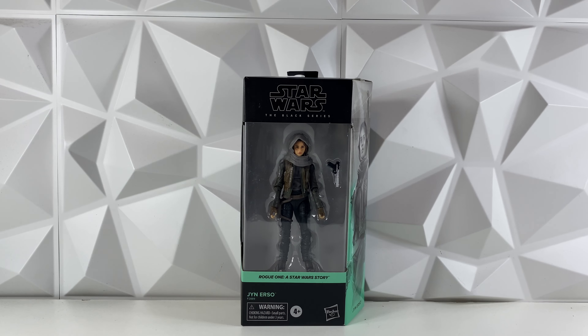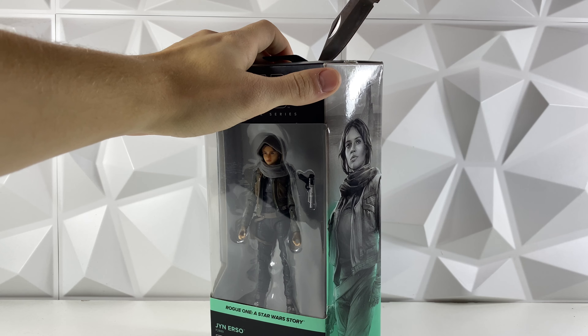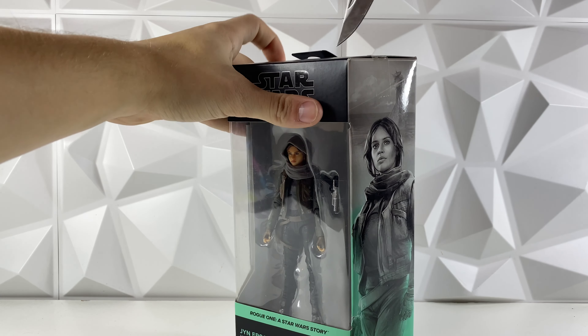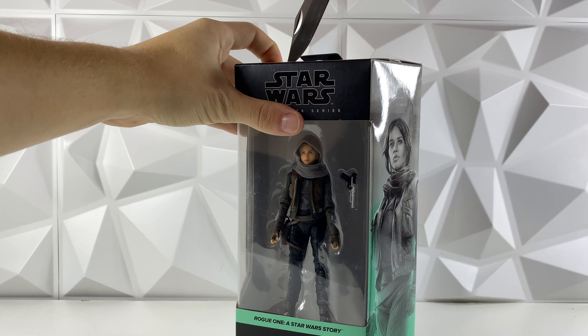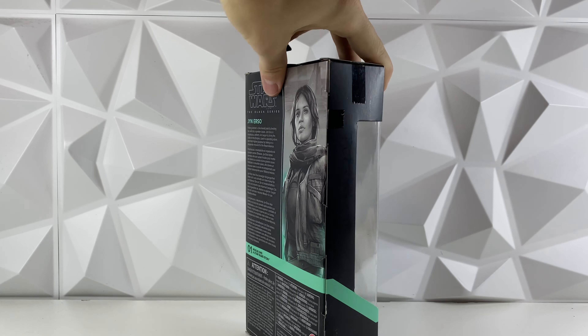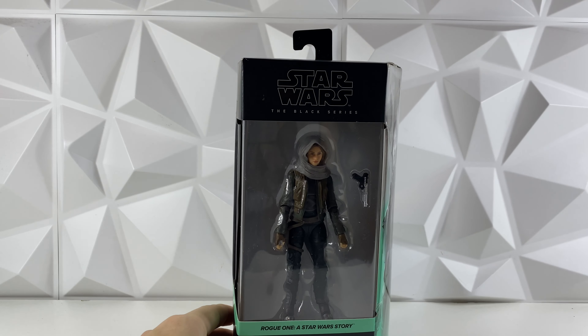Really happy they decided to go ahead and do the photoreal update of the Rogue One figures. The original Rogue One figures were really, really bad when it came to the face printing and everything, so it's nice to see that they actually took the time to re-release these figures. And I do really love the bluish-green color that the boxes are — it looks awesome.